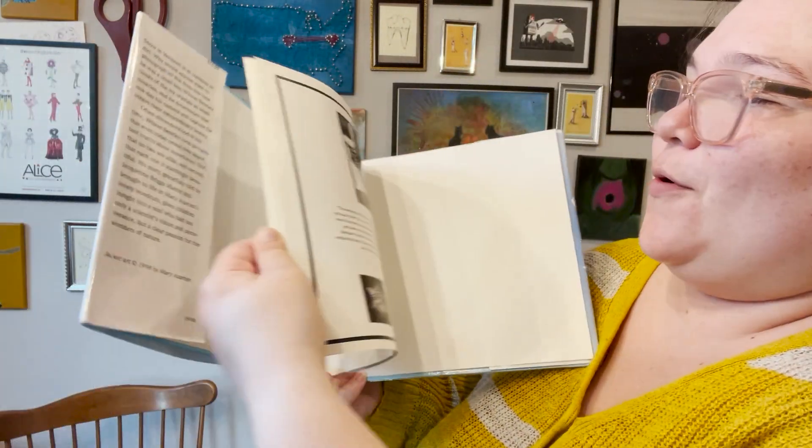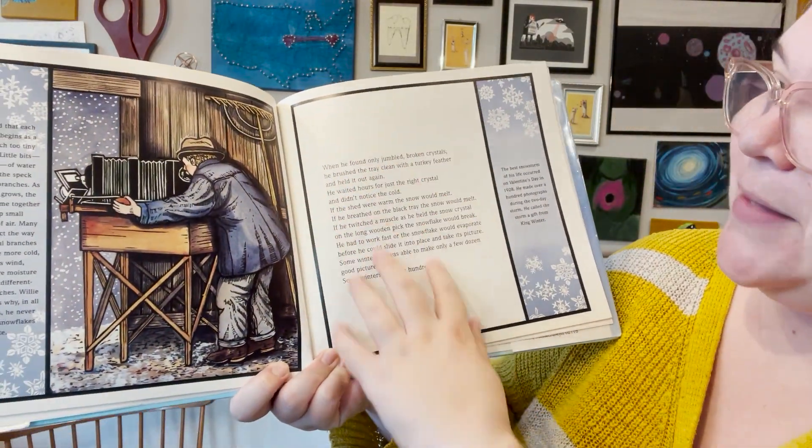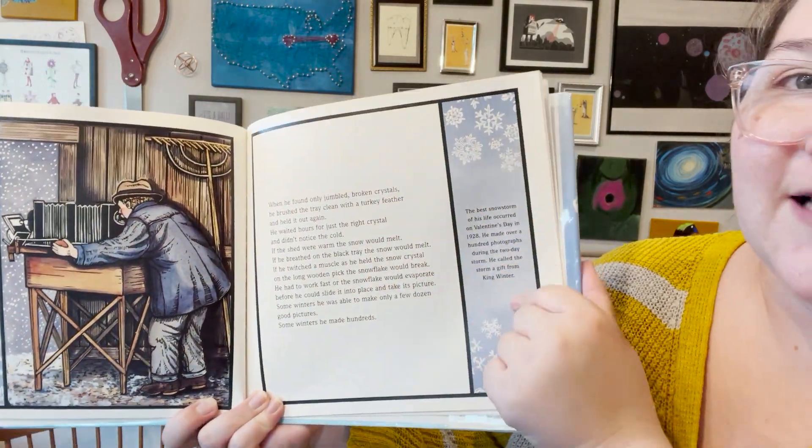We wrapped up domain eight, which was all about the seasons and weather, and the final book that was finally available from the library — we had it on hold — was Snowflake Bentley. We read this book already. It was really cute, based on a true story. In the back you can see more about the true story, and along the edges it tells you the true story as well — like the storybook part on the main page, and then on the sides is the actual information. Then we started our next unit, all about the pilgrims and Columbus. That's just to give you an idea of how long that particular book was on hold — a lot of people were using it.